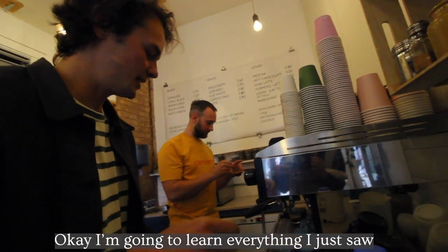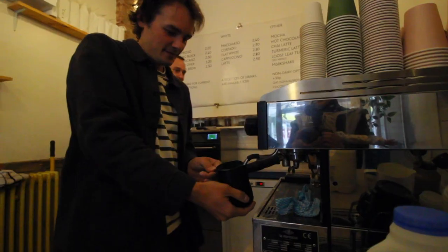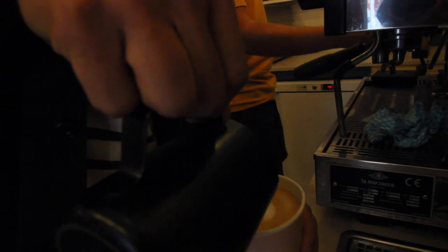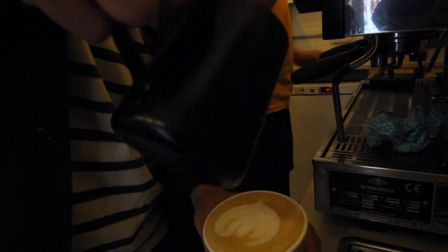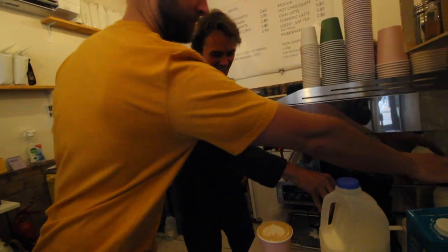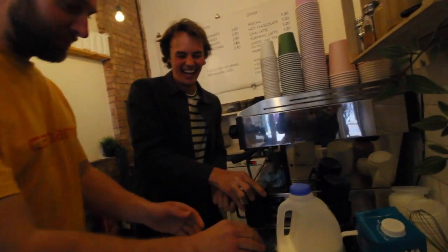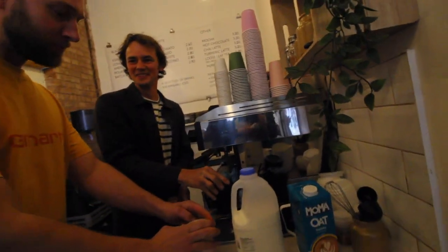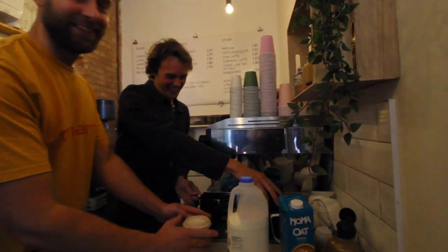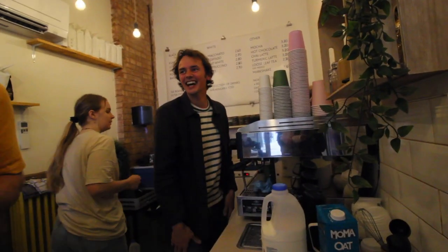I'm going to learn everything about salt. There you go — that's getting there, that's perfect. Especially because of the gaslight. This is my training ground. That's perfect, I'll just slowly place that on. Here's your latte. So we've got the oat milk black white to go. I feel so legit.